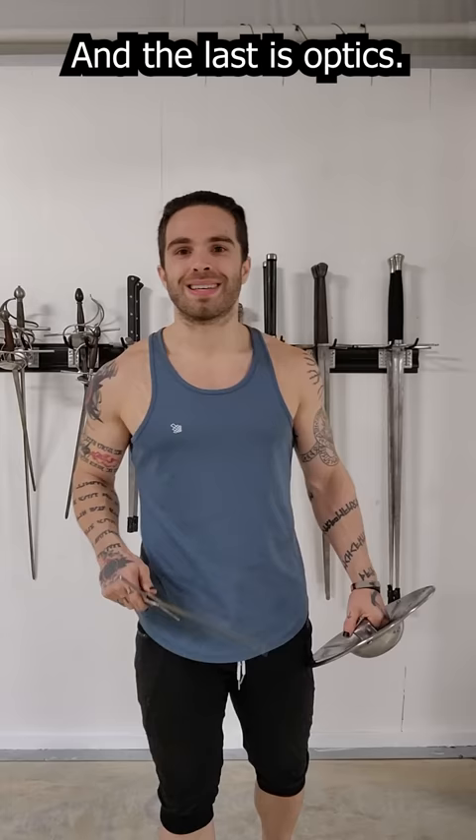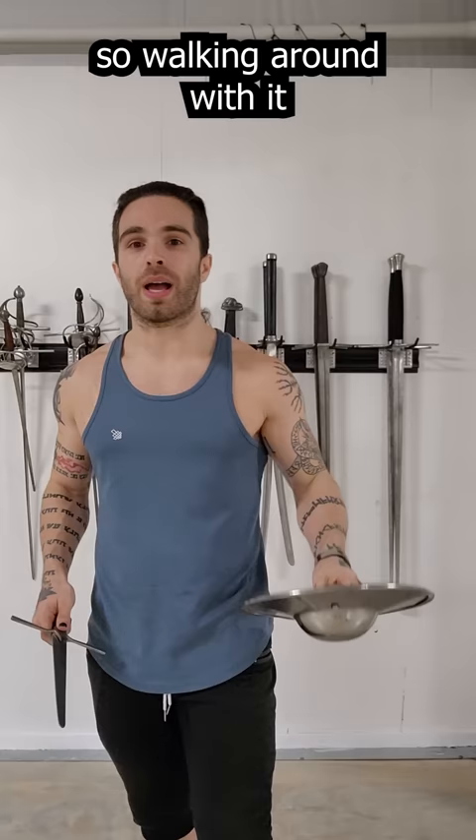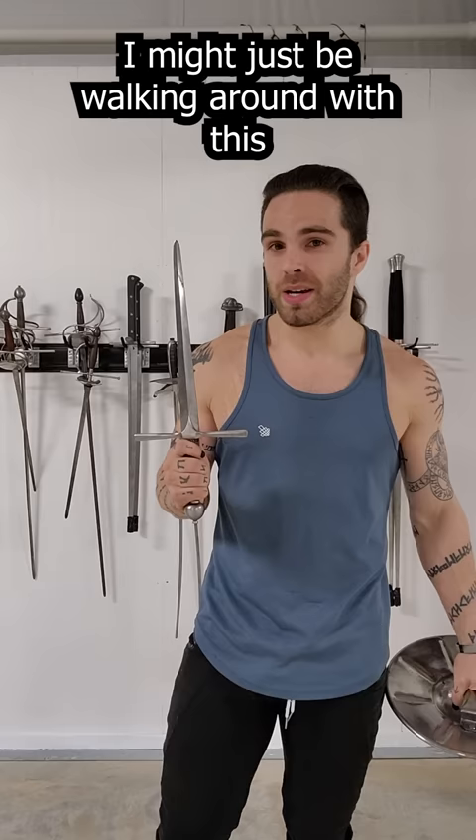And the last is optics. This is only good for sword fighting, so walking around with it might be seen as an invitation for trouble. This, again, is a utility knife — I might just be walking around with this because I have to cut something. So those are three different reasons why I would pick this over this for everyday carry.